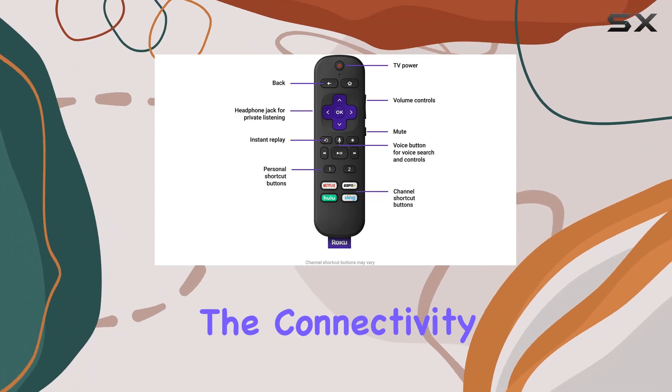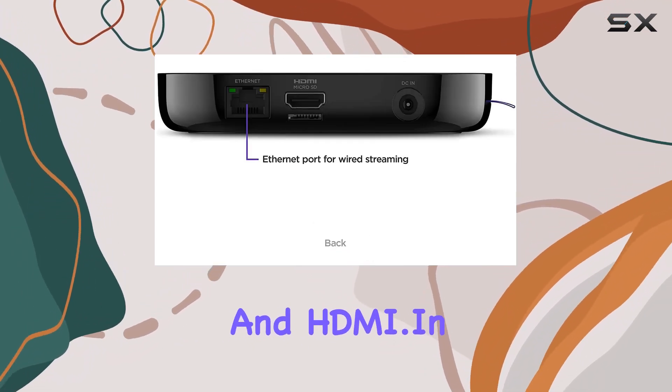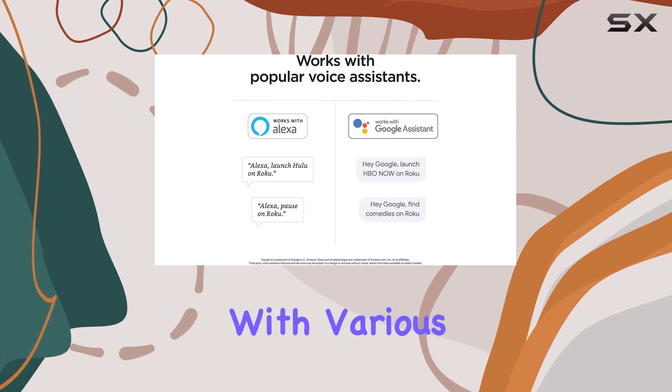The connectivity options are robust, with USB, Ethernet, and HDMI. In terms of resolution, the Roku Ultra supports 720p and 4K, ensuring compatibility with various TVs.